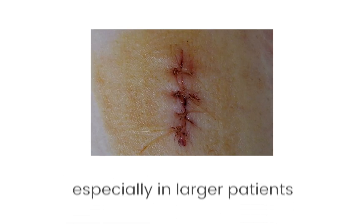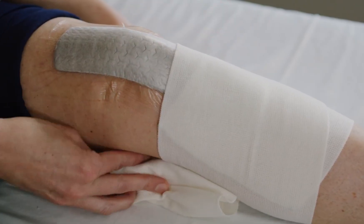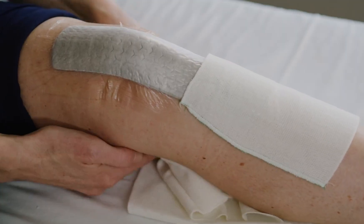Here's what can trip us up: assuming it's just inflammation, especially in larger patients; blaming pain on the incision instead of looking at the wound; thinking no fever means no infection; or worse, leaving the dressing on for five days and not looking at it. Don't let protocol replace assessment, because the wound tells its own story if we just look.